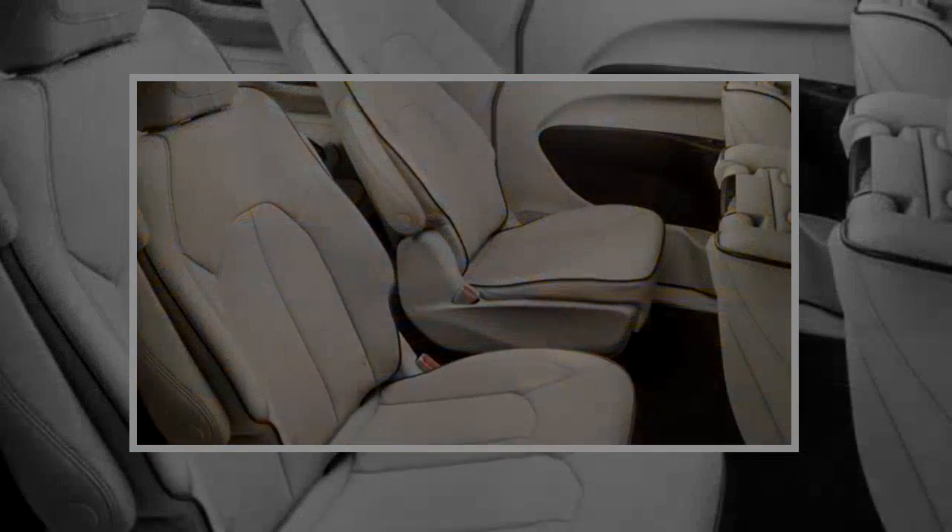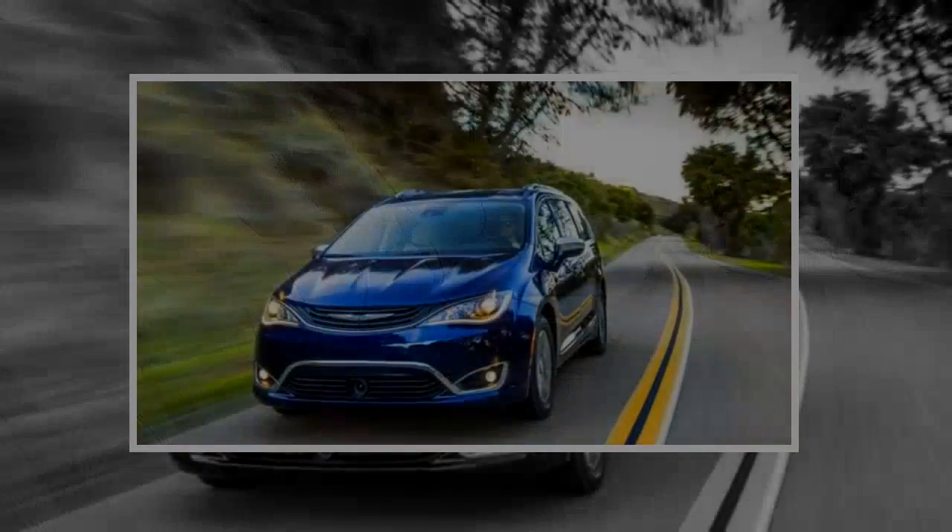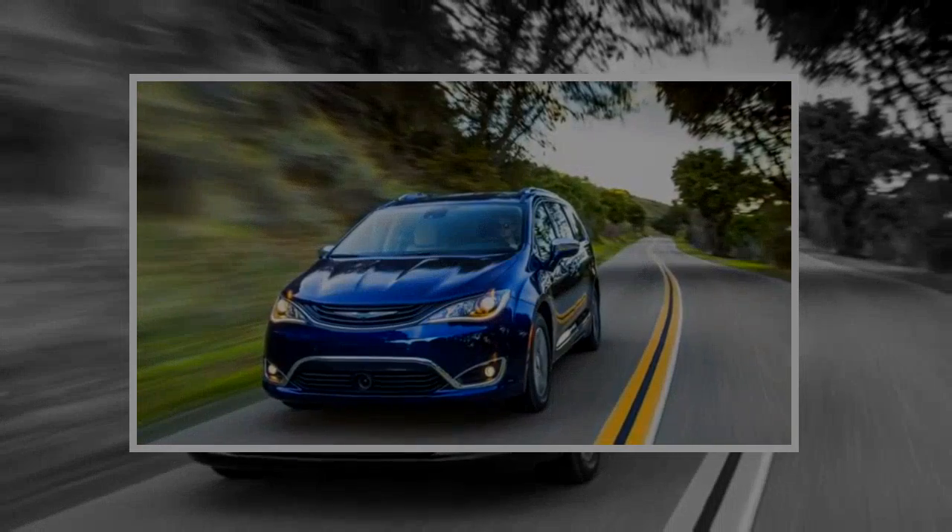No hybrid trims include a fold-away second row seat. The Touring Plus version has cloth seats, the Touring L has leather trim and heated seats, and the Limited has premium leather seats.